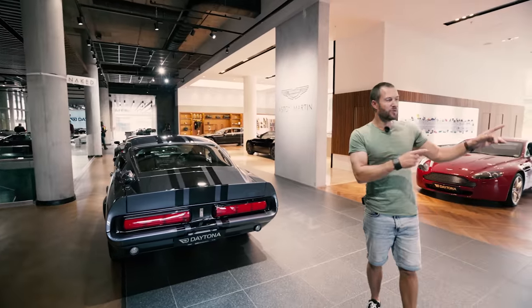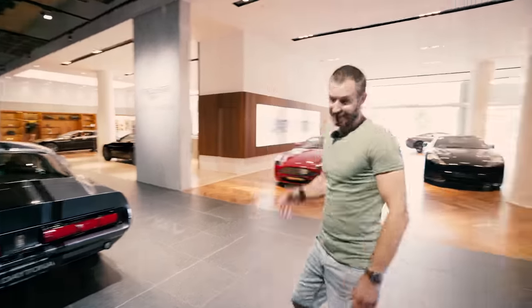But let's carry on moving this way because there is something else that I want to show you guys. Come along.